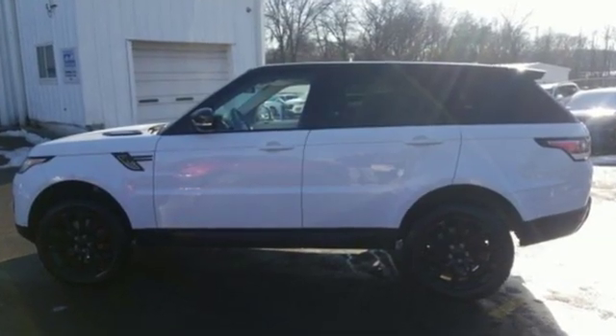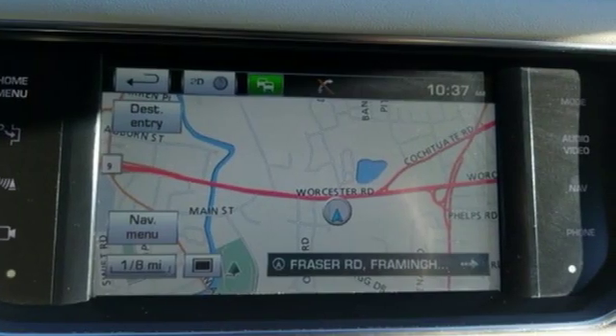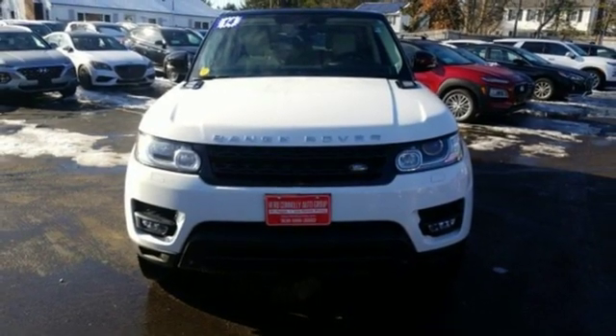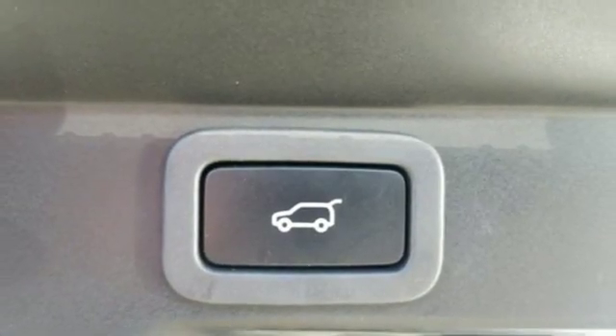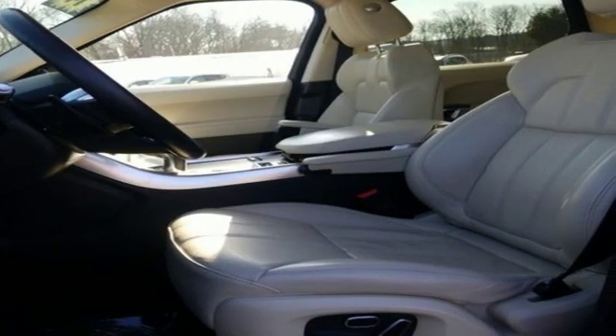Integrated navigation system with voice activation, doors and push button start proximity key, front heated leather bucket seats, rear parking sensors, Bluetooth, dual zone climate control, intercooled supercharged V8 engine, first and second row express open and close sliding and tilting sunroof, active front and rear anti-roll bar, and power tilt down heated mirrors.